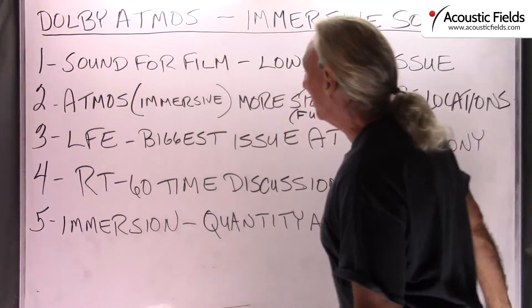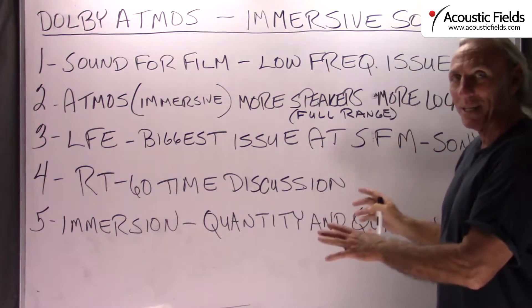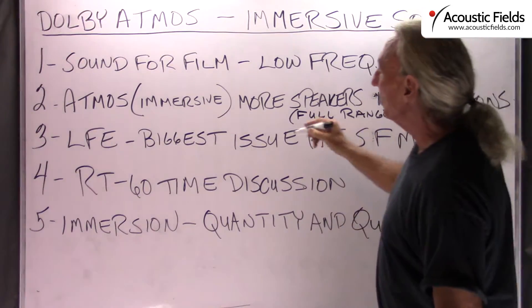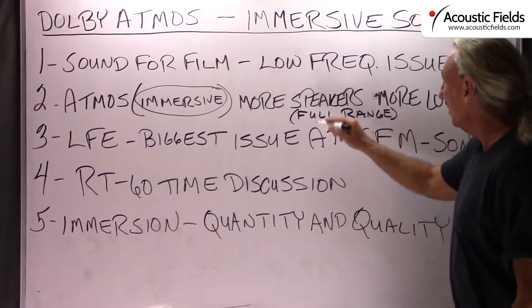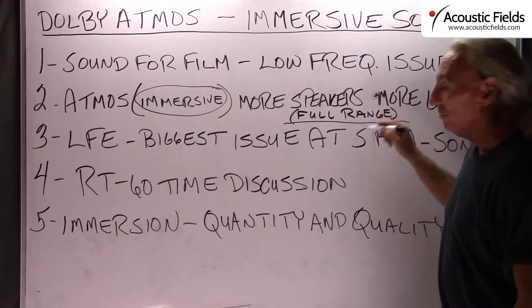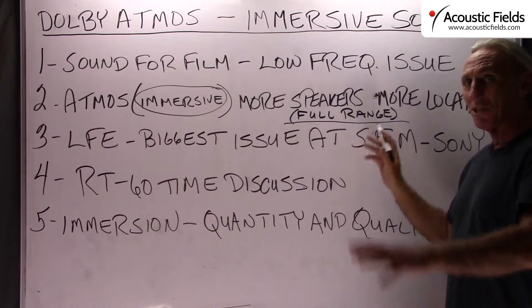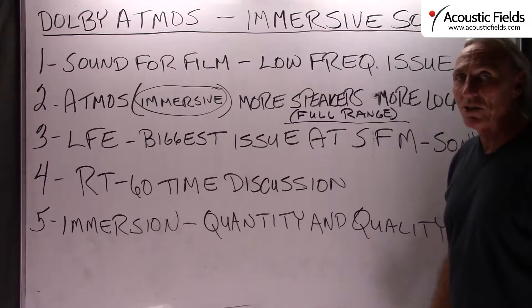Atmos is an immersive technology that they've come up with, which if you want to be basic and simple about it, is more speakers at more locations. If you're going to be immersed in sound, you've got to have multiple speakers at multiple locations versus what we use now. And these are full range speakers — not satellites and fronts and rears and all of that. It's full range everywhere.